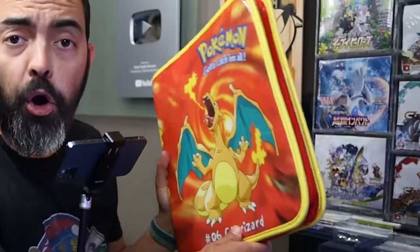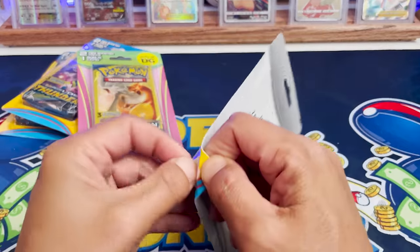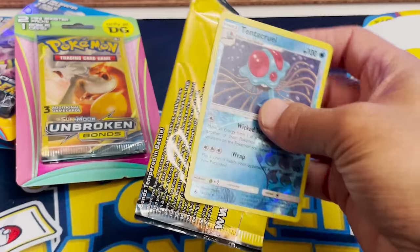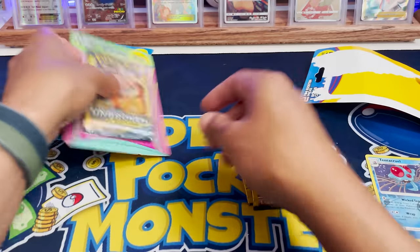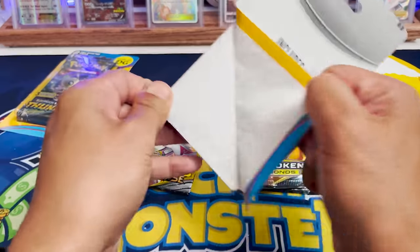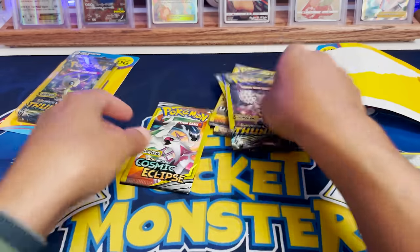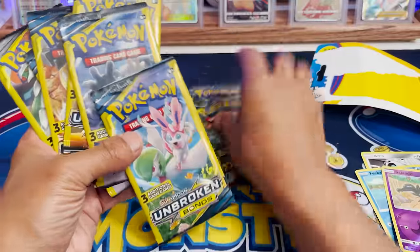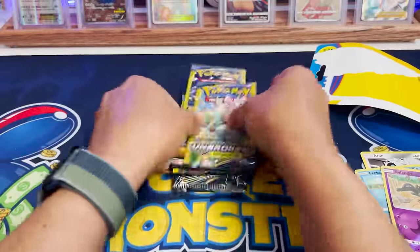Make sure you stick around to the end because we're going to open up what's inside this binder. I'm also going to flash on screen the price I paid and you're going to tell me in the comments whether you think it was a good deal. I want to open a couple of these blister packs. We know these aren't resealed because they are in the blisters. It looks like we get a bonus card in each one as well. We got Unbroken Bonds — they seem to be sort of randomized. I'm going to save the Lost Thunders for the end because that is a hot set.